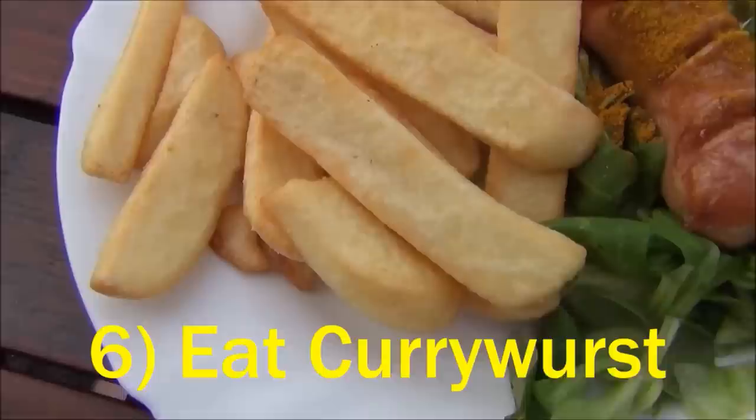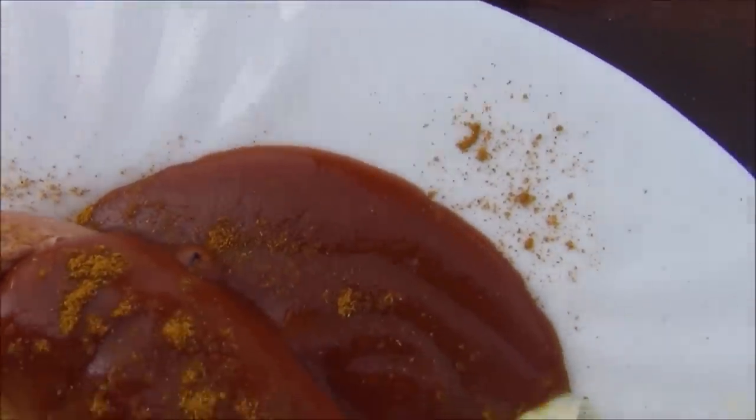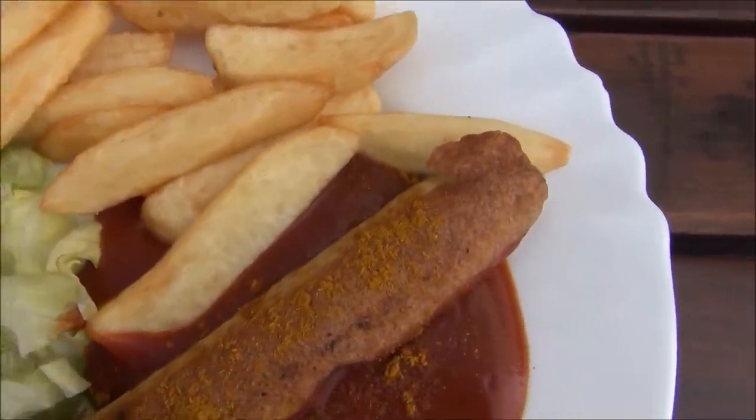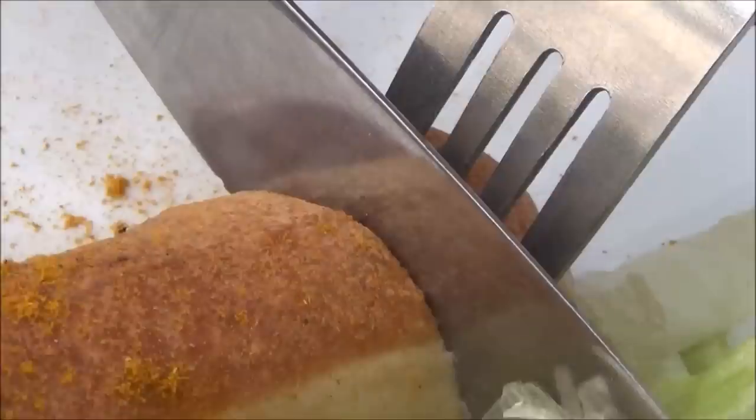You can't come to Berlin and not eat a currywurst. This is the city's most popular fast food snack — the sausage is served with a ketchup and curry powder concoction. It's delicious.